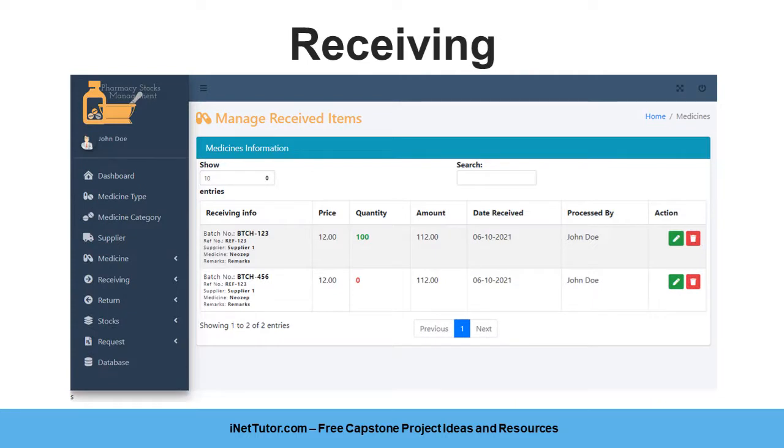The receiving form requires the information about the medicines received by the pharmacy from the supplier. The required information includes: Batch No., Supplier Name (combo box), Medicine Name (combo box), Price, Quantity, Amount, Remarks, Reference No., Date Received, and Processed By.